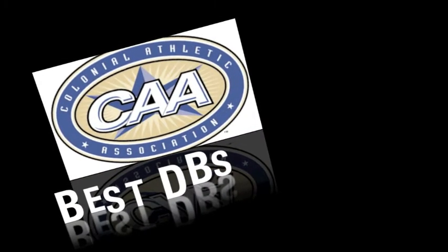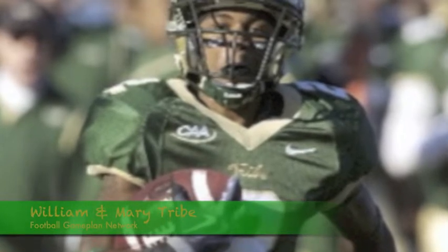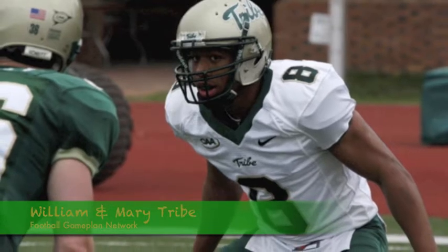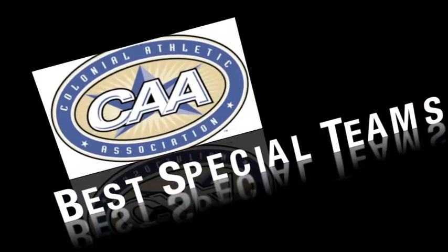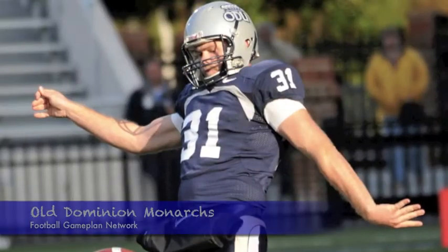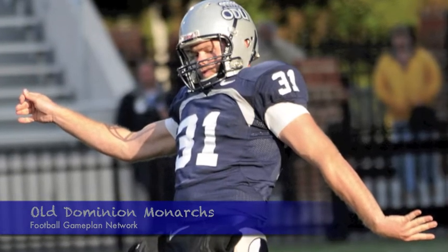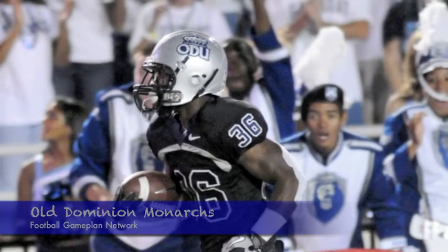Best secondary — I'm going with William & Mary. I like what the Tribe have in their secondary. They have a talented cornerback, first-team all-conference, and the safety spot is their most solid with Brian Thompson and Terrell Wells. Best special teams unit — I'm going with Old Dominion. The Monarchs have an outstanding punter in Jonathan Plisco: 44 yards per punt, 13 downed inside the 20, and also a talented returner in Colby Goodwin at 29 yards per return.